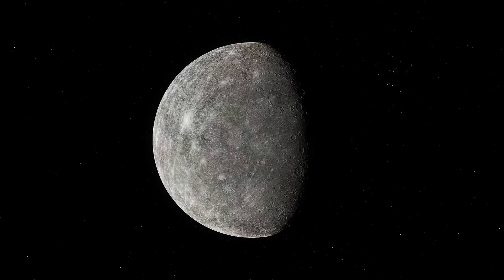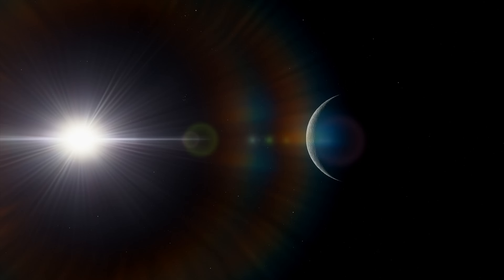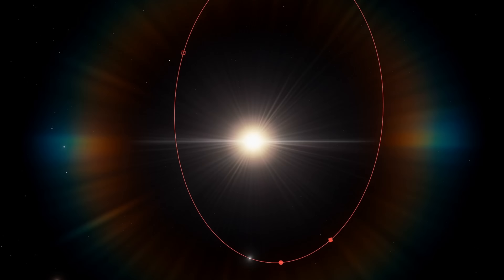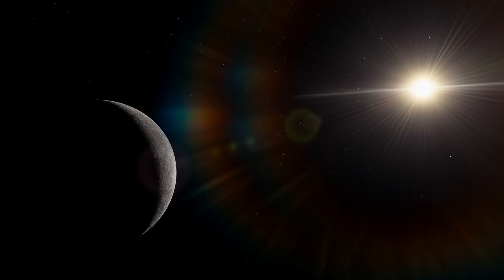Mercury rotates very slowly around its axis — one day on Earth would be 59 days on Mercury, meaning the day and night on the planet lasts for three months. Mercury is not blocked by the tides of the Sun, as had long been assumed. It is in spin-orbit resonance with the star in a 3 to 2 ratio, rotating around its axis three times in two revolutions around the Sun.